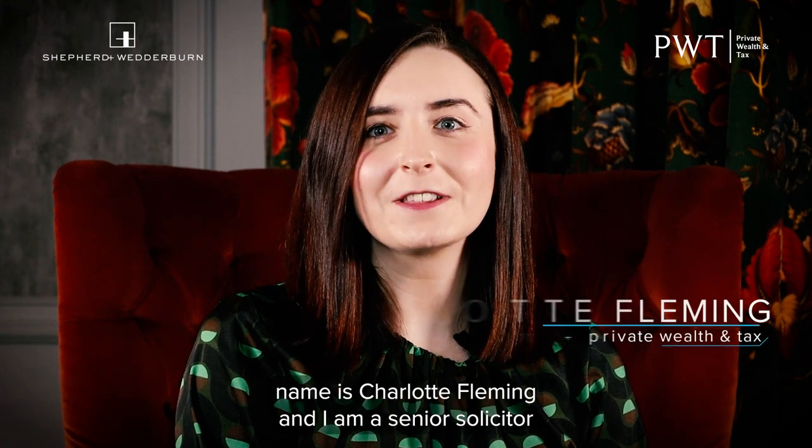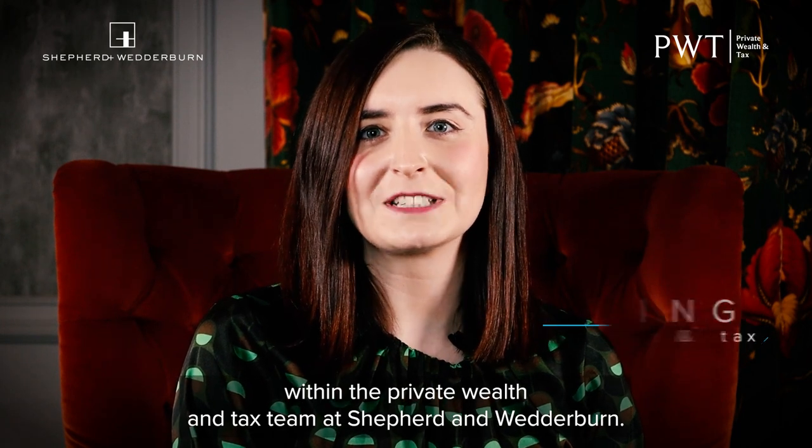Hi, my name is Charlotte Fleming and I am a Senior Solicitor within the Private Wealth and Tax Team at Shepherd and Wedderburn.